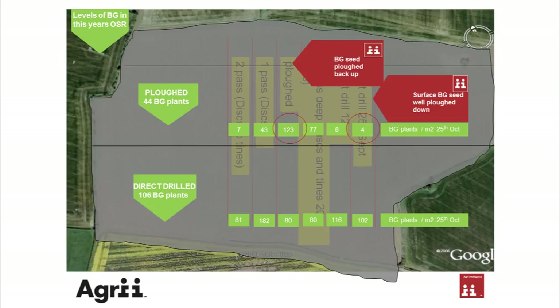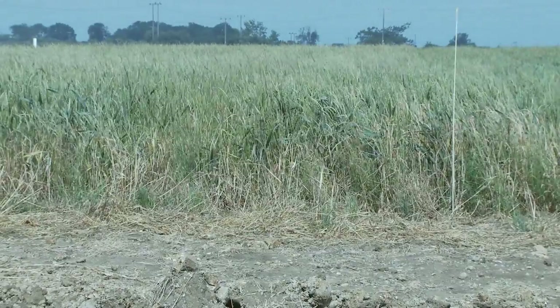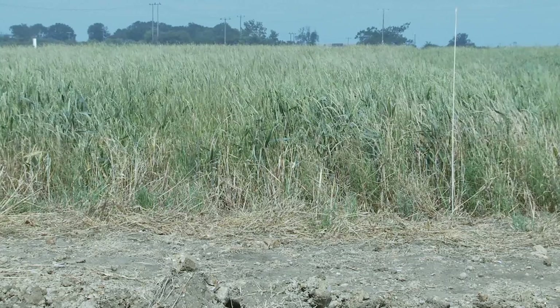We move into year two where we drilled oilseed rape either with a direct drill or after plowing. Here you can clearly see the difference: where we've plowed after plowing, all we've done is bring the blackgrass back up — clearly not a good idea. But where we've plowed after a direct drill, we have made another massive impact on blackgrass populations. Here we can see direct drilling after direct drilling, but drilling earlier on the 27th of September — there is a clear impact as we've left the blackgrass on top and direct-drilled back into it.